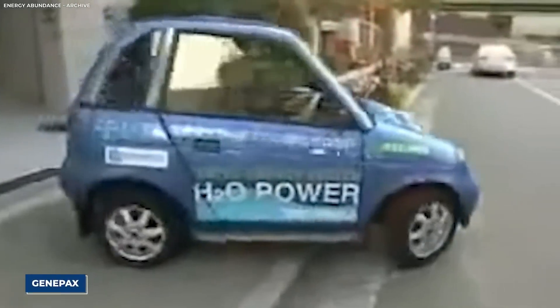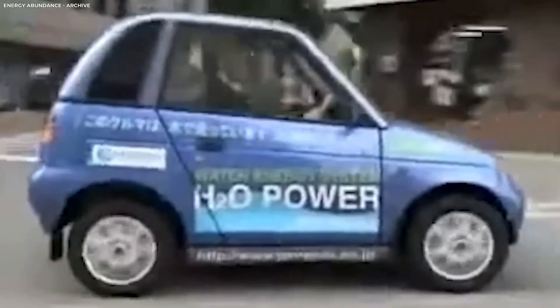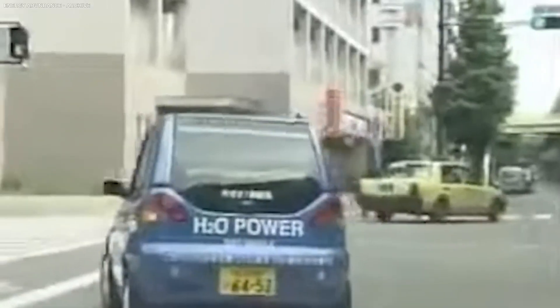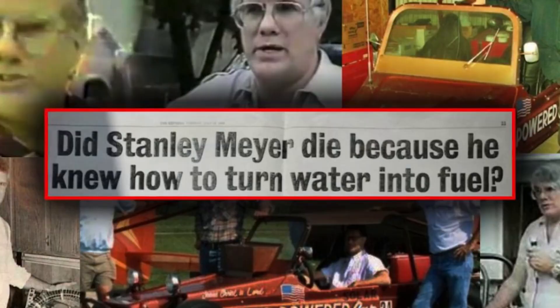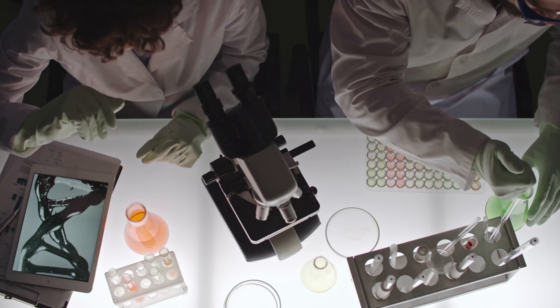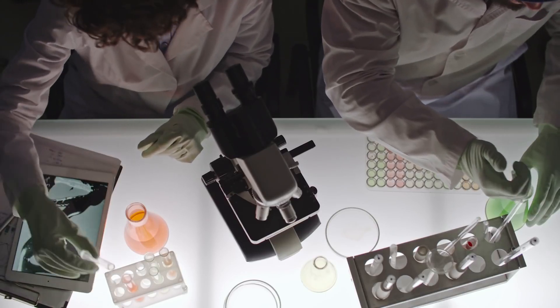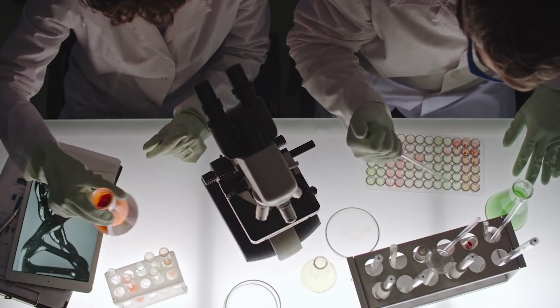Water-powered vehicles have long piqued the interest of manufacturers and innovators, and many attempts have been made to realise this notion. Stanley Meyer was among the first and most contentious people in this field. Meyer claimed to have created a water fuel cell in the 1980s that could convert water into hydrogen and oxygen with little energy, enabling automobiles to operate only on water. He apparently used this technique to power a dune buggy in his presentations, which attracted a lot of interest from the general public.